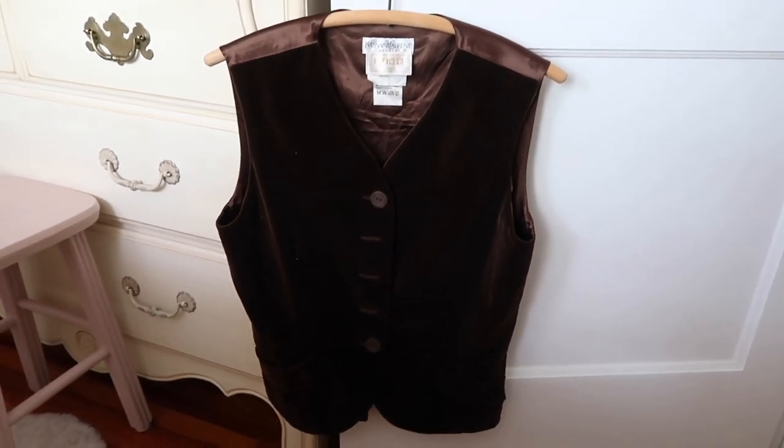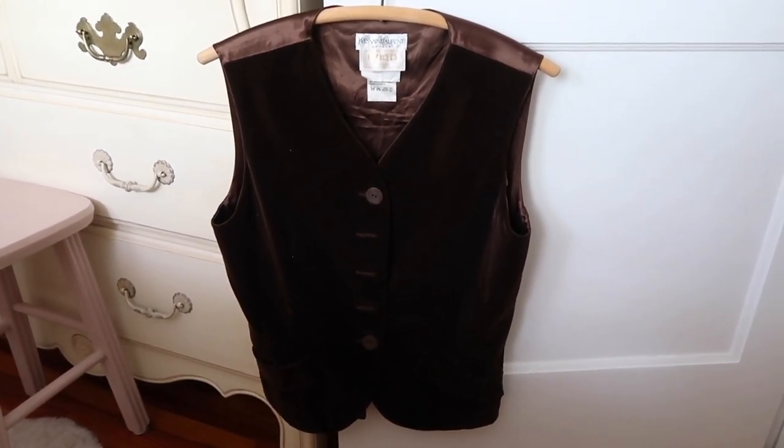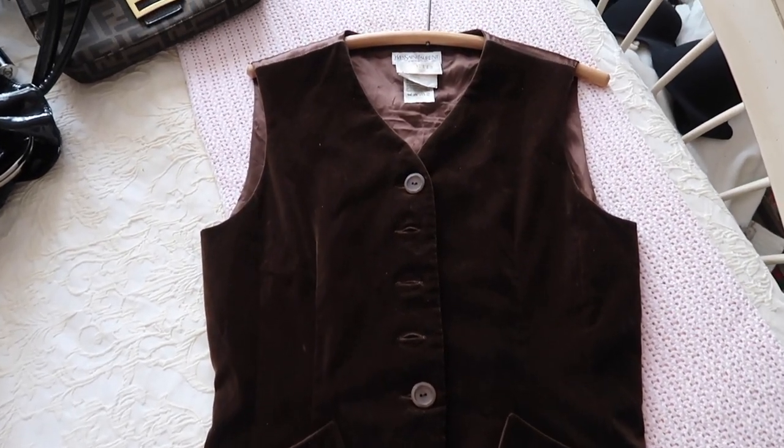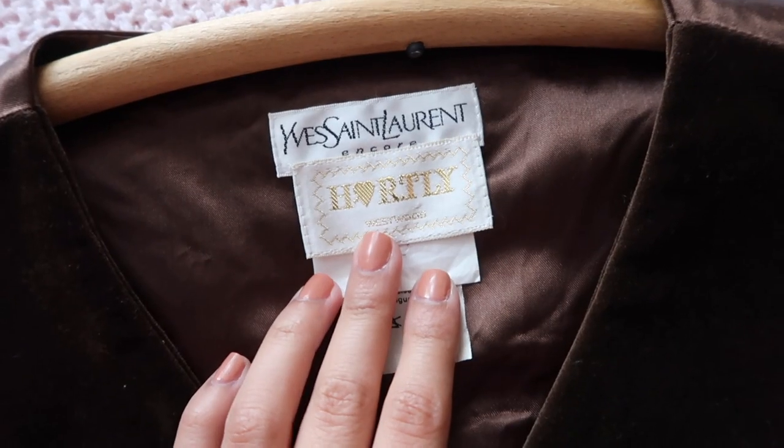I'm going to show you guys my favorite thing that I thrifted a few months ago. It's kind of falling apart a little bit, so I have to go get it fixed, but it is a YSL — a vintage YSL velvet vest. I think this is from the 80s or 90s. Guess how much I got it for? I got it for $6. Six dollars for YSL, though I need to steam it because it looks really crusty.